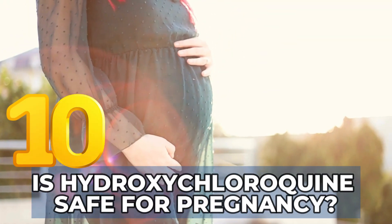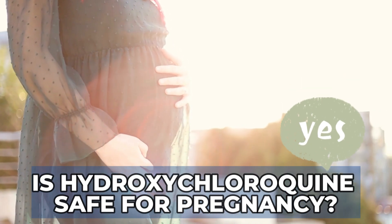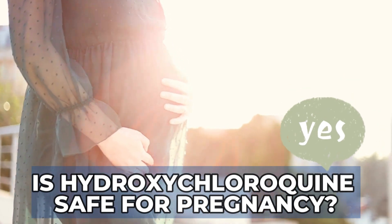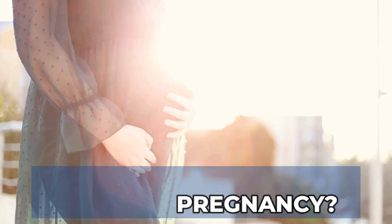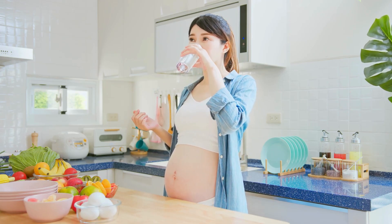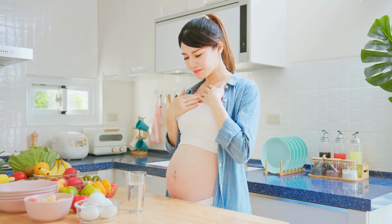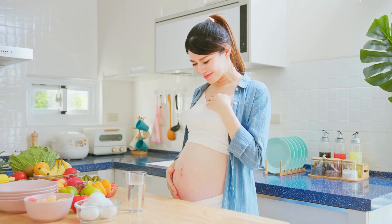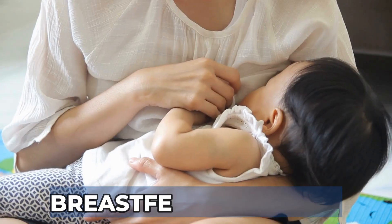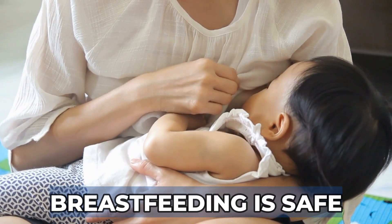Is hydroxychloroquine safe for pregnancy? Hydroxychloroquine is considered safe for females that plan to become pregnant and may actually be beneficial during pregnancy, especially for patients with lupus. However, it is recommended to plan pregnancy during a period of low disease activity. While hydroxychloroquine has been shown to have no major side effects on pregnancy, ongoing data collection is in progress and it is important to monitor your baby during treatment. Breastfeeding is generally also considered safe for patients taking hydroxychloroquine.